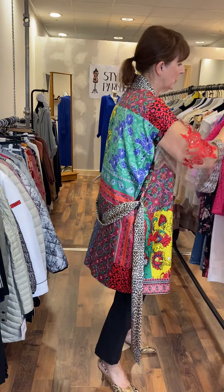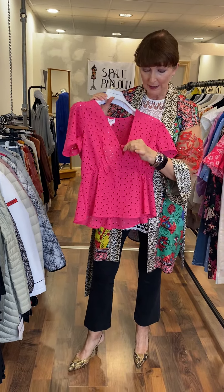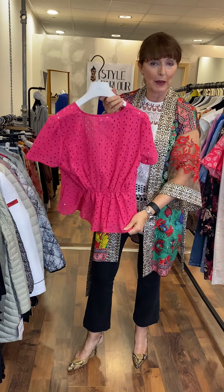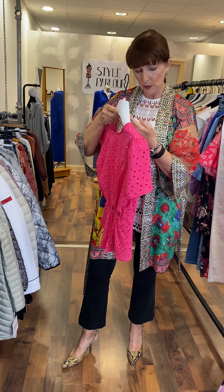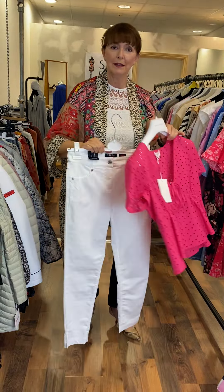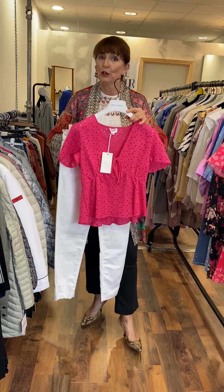Moving on, I have another hot pink top to show you. This is Grace and Mila — it's extremely pretty, broderie anglaise, very feminine, with a nice little tie, ruched or elasticated at the back. Grace and Mila is a great label and very inexpensive. This one is priced at 39 euro. Again, let's put it with our skinny white jeans — I love this look. They are sold separately, but it's nice to put looks together.